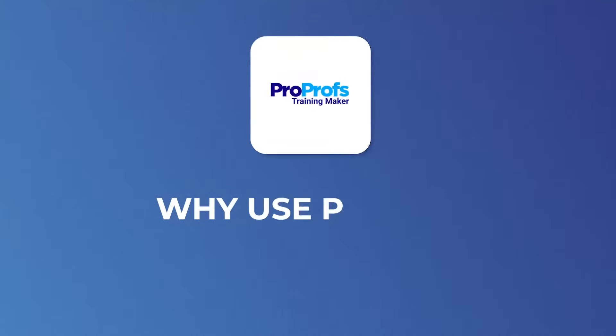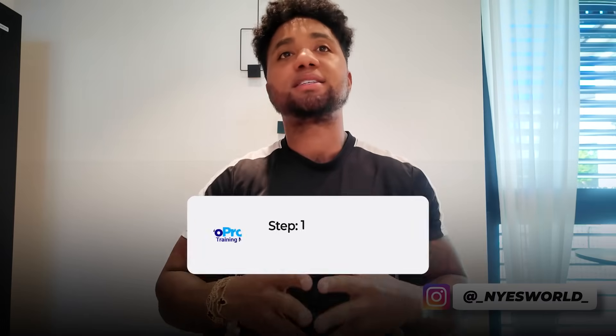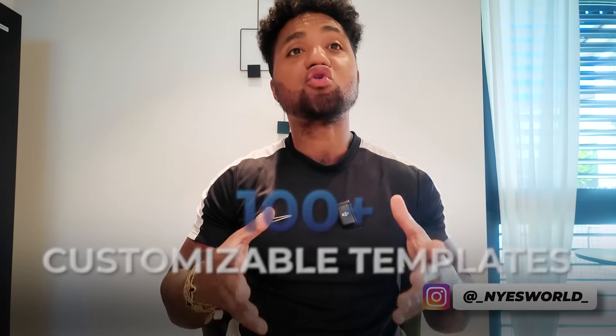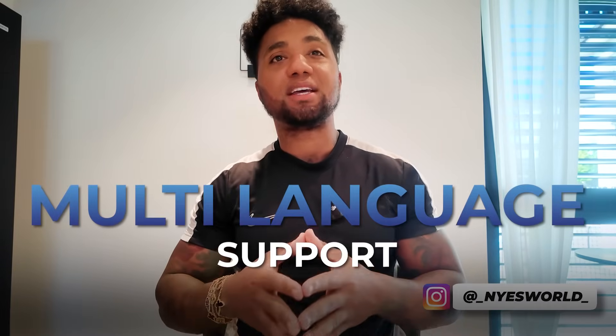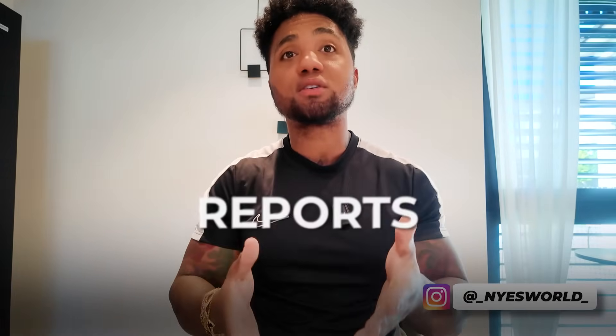So why use ProProfs Training Maker? Number one, it's a cloud-based learning management system with AI assistance built in. Number two, it offers 100-plus customizable templates and pre-built courses. You can also upload PPTs, videos, and PDFs. It supports multiple languages including English, Spanish, and 70-plus others. And you get quizzes, assessments, reports, certificates, and a whole lot more.